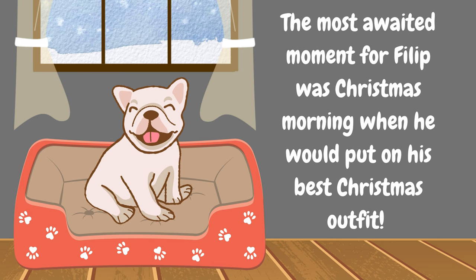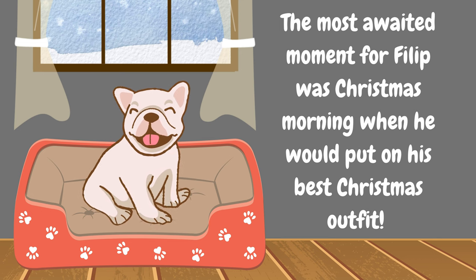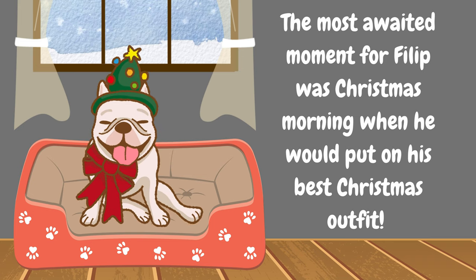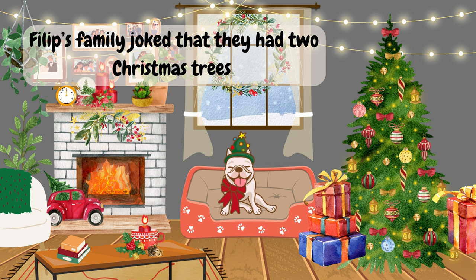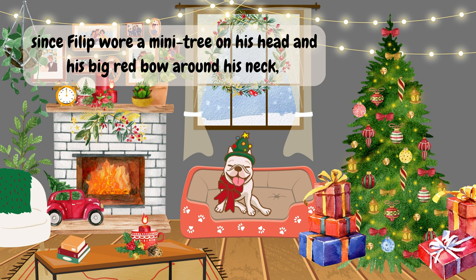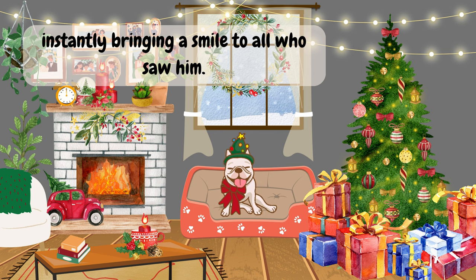The most awaited moment for Philip was Christmas morning, when he would put on his best Christmas outfit. Philip's family joked that they had two Christmas trees, since Philip wore a mini tree on his head and his big red bow around his neck, instantly bringing a smile to all who saw him.